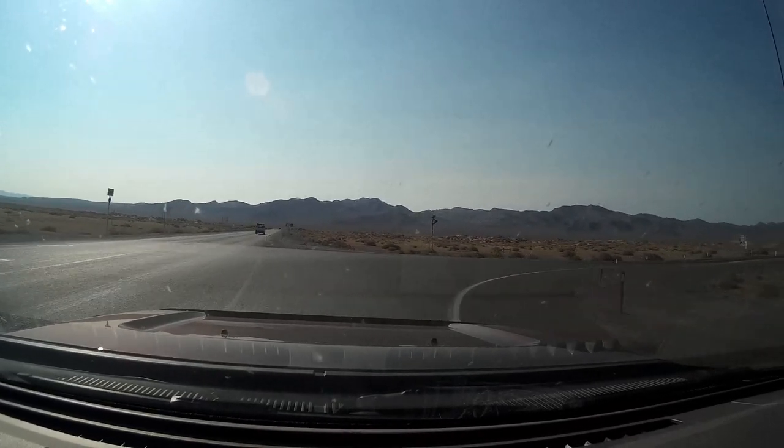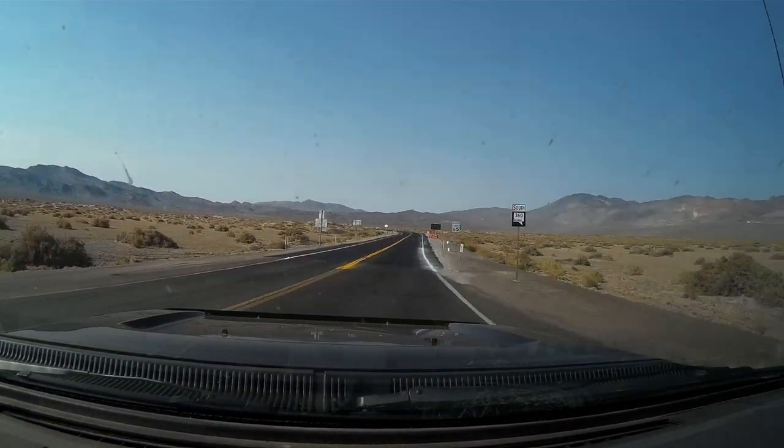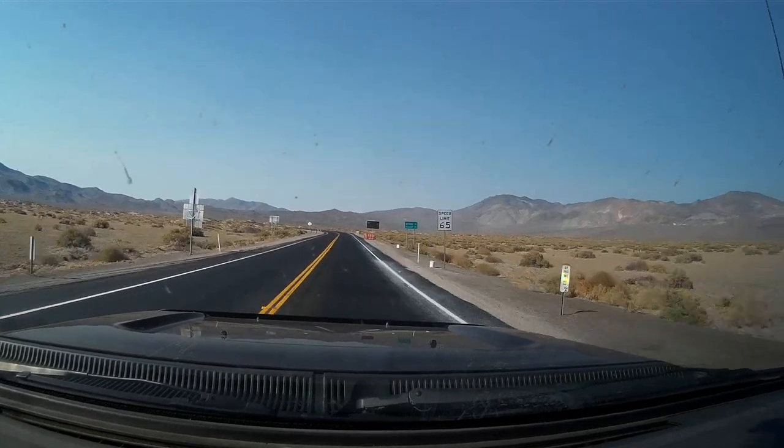We're turning off of U.S. 95 here. That's the main conduit between northern and southern Nevada. We're in western, southwestern Nevada — or central western Nevada — at this point.